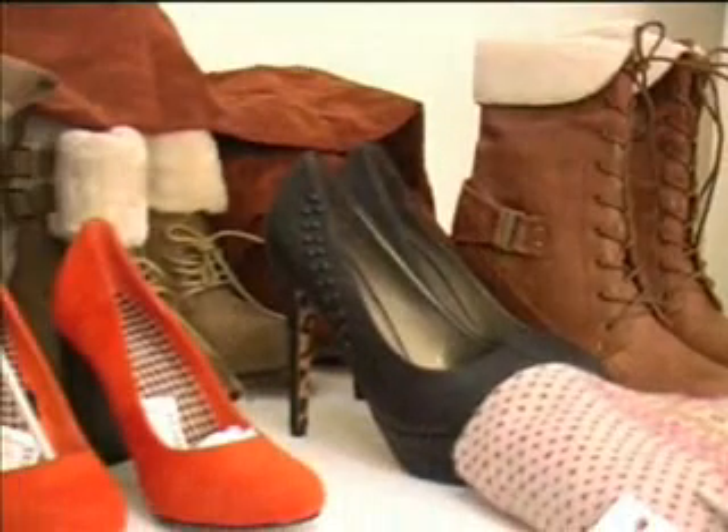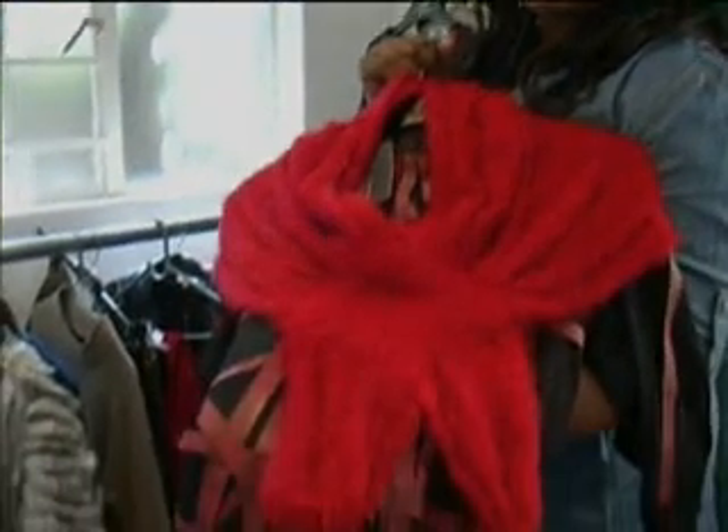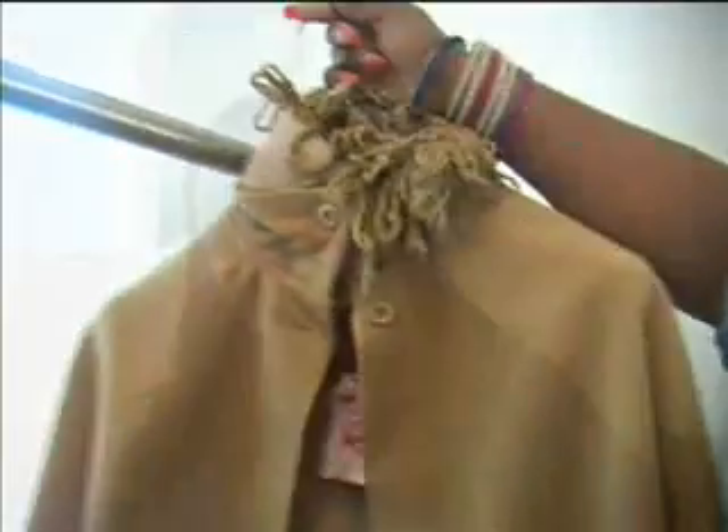We are so used to having our blacks and greys every winter and it's kind of boring. So this winter we are going to have a little bit of colour — your orange, your green — just mix it with black and beige to make the outfit look a little bit sexy. Don't do the whole colour blocking thing, it's gone with last year.